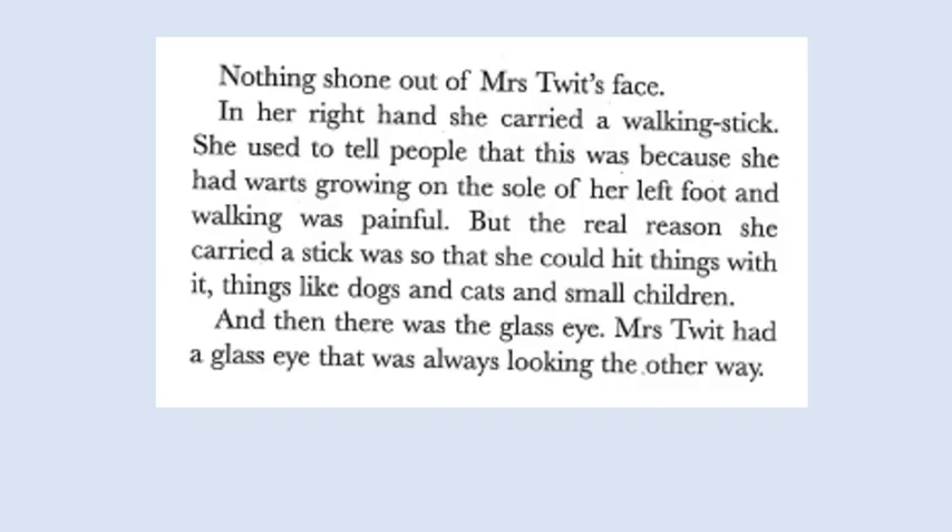Nothing shone out of Mrs. Twit's face. In her right hand, she carried a walking stick. She used to tell people that this was because she had warts growing on the sole of her left foot and walking was painful. But the real reason she carried a stick was so that she could hit things with it — things like dogs and cats and small children. And then there was the glass eye. Mrs. Twit had a glass eye that was always looking the other way.